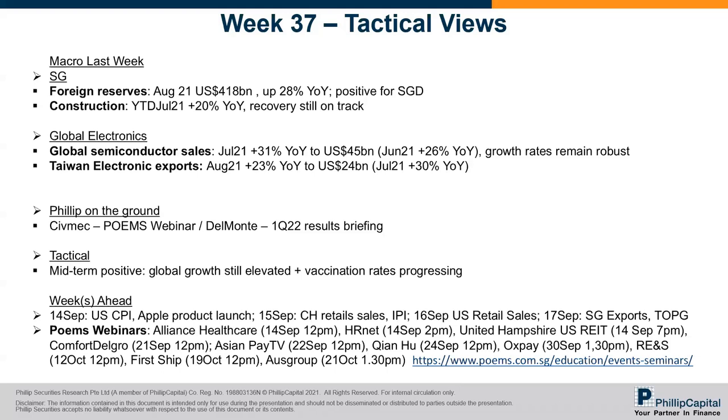The growth rates are definitely off the peak — you cannot sustain at such a pace year-on-year — but they remain elevated compared to pre-pandemic levels. The other positive for global markets is that vaccination rates continue to progress. In terms of upcoming key events, on the 14th, which is basically tomorrow, there will be an Apple product launch. And at the end of this week, there will be top growth results.